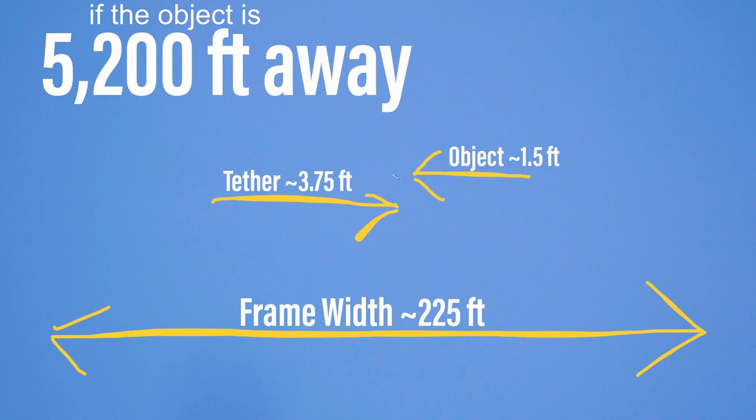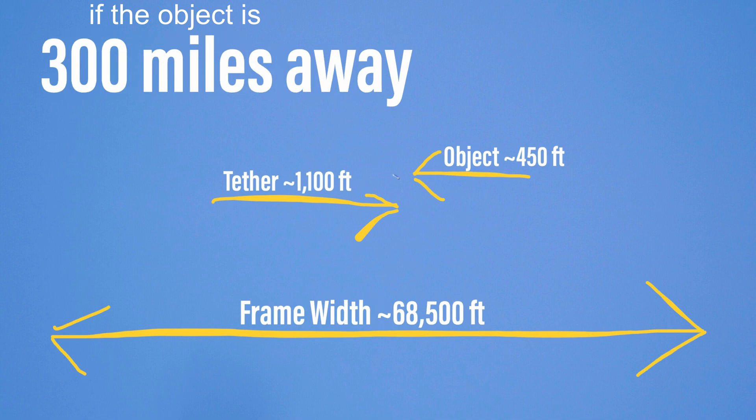That's significant because the hyperfocal distance is actually just beyond a mile — a few hundred feet beyond. What that means is the object could be that far, or it could be as far away as the moon, or 30,000 feet, or 300 miles. Here I've shown the scale of the object if it's actually at 300 miles away: that would put the object at approximately 450 feet long, the tether would be approximately 1,100 feet long, and the width of the frame would be about 68,500 feet. I think this is a real possibility, and I wanted to show the numbers just to give an idea of the scale.